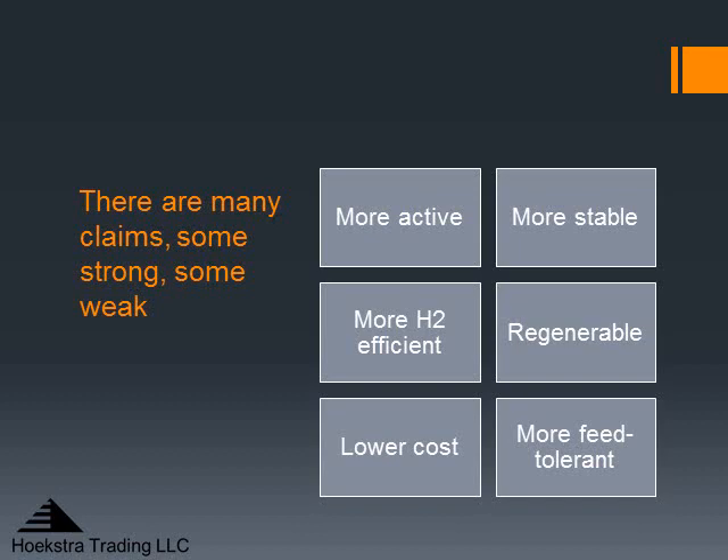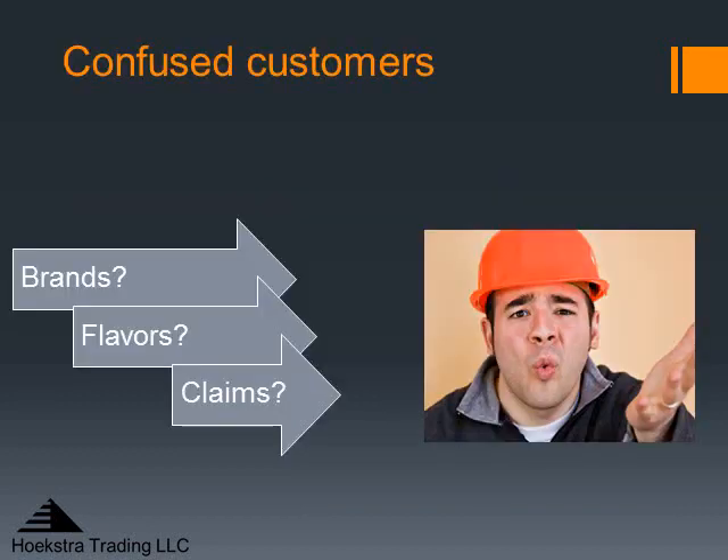For all these different options, there are many claims. Some of the claims are strong and some are weak, and they are usually based on the vendor's own data. When you put them all together, you have a lot of information but no common frame of reference — no way to tell who to believe.